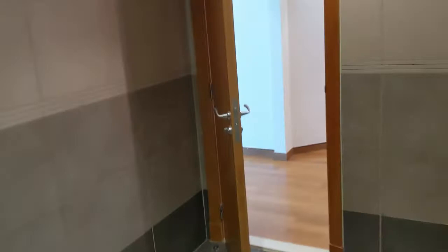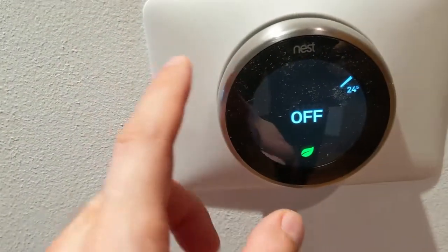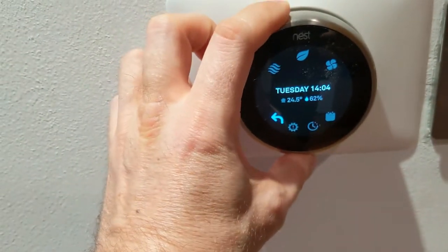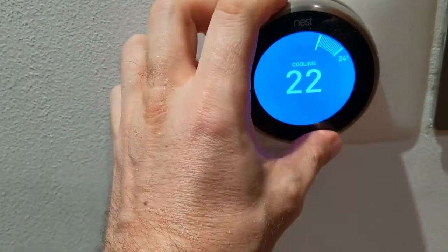Now let's see the other bedrooms. This is a three-bedroom, 3,500 square foot internal. This is the walk-in closet — good size. And these are the thermostats. Fancy. You basically push them to turn on the air con, turn it to select what you want, and then start the air con. Let's make it 21 degrees. And now it's on.